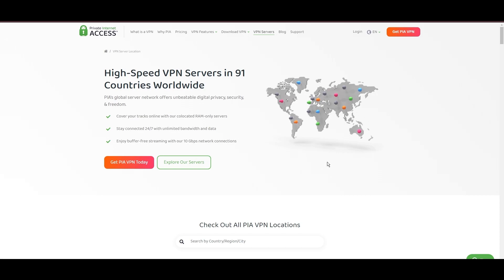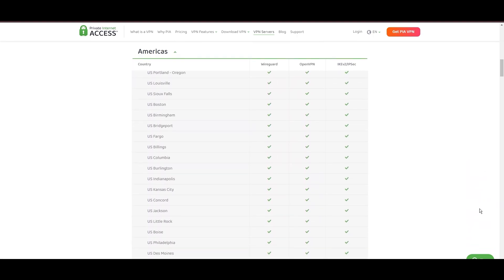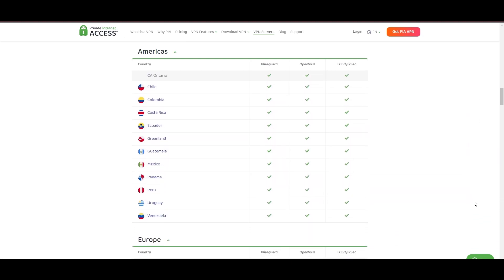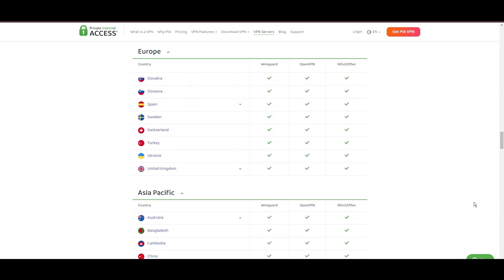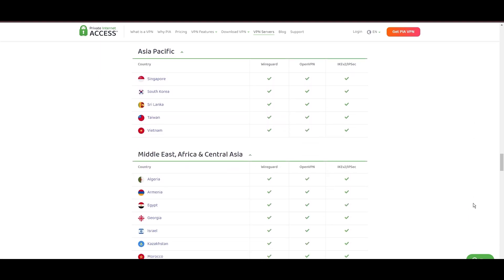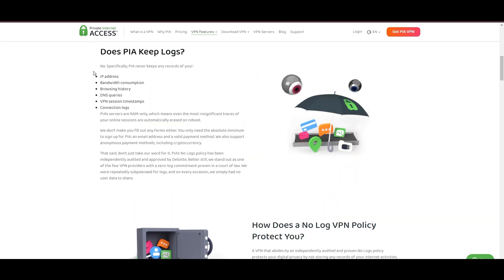Stepping into the spotlight with a formidable server network, Private Internet Access VPN stands out for its unparalleled range of over 35,000 servers globally. This extensive collection eclipses heavyweights like NordVPN and Surfshark, cementing PIA's position as the go-to choice for those prioritizing server variety and accessibility on Wayfinder. At the heart of PIA's appeal is its promise of swift and seamless connectivity, with a particularly strong server presence in the US, user-friendly mobile apps, and an attractive pricing strategy.